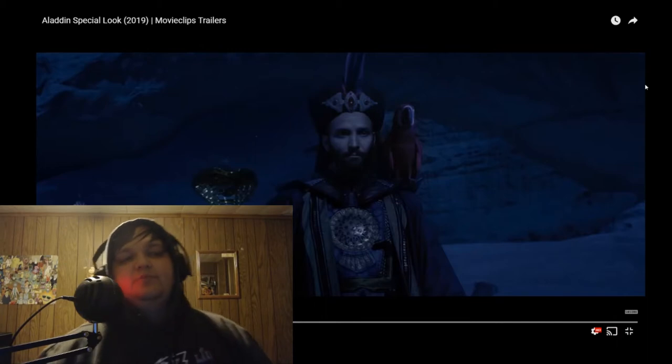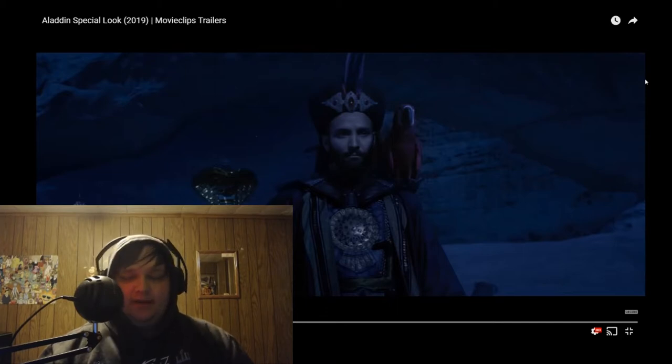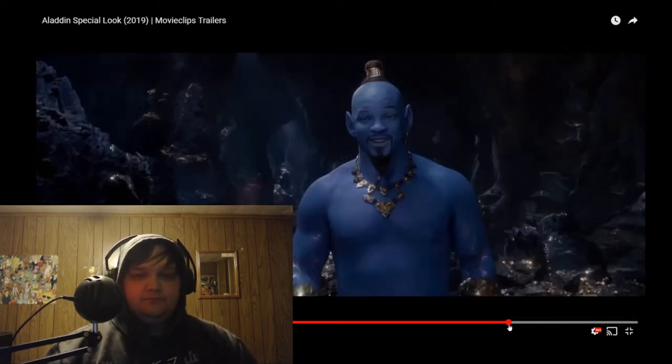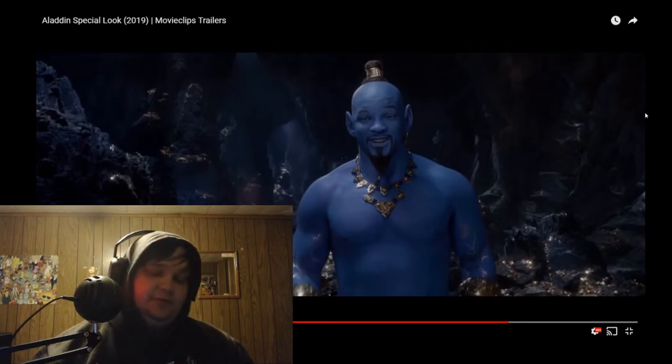How is that supposed to be scary? How am I supposed to look at Jafar and be afraid? I get it — it was a cartoon, so you can make things way more sinister than a human being. But how am I supposed to watch this and think he's sinister? And if he looks like that, what does he look like when he becomes the red genie? Oh my god.